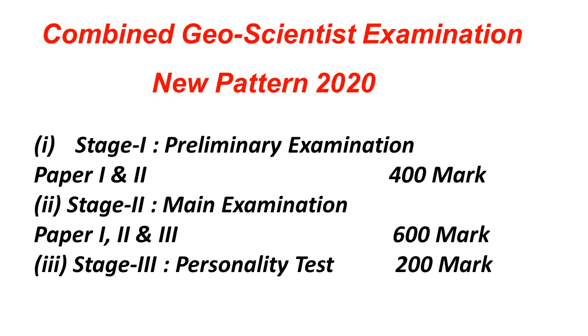An important thing to note is that Stage 1 marks are also counted toward the final merit. So overall, the examination will be of 1200 marks. This information is particularly relevant for those eyeing the 2020 Geoscientist Examination.